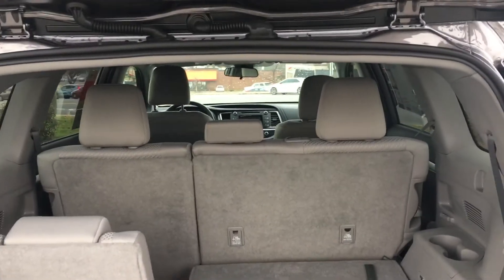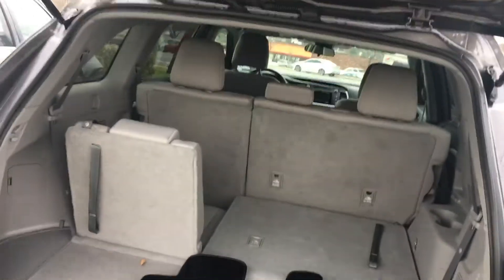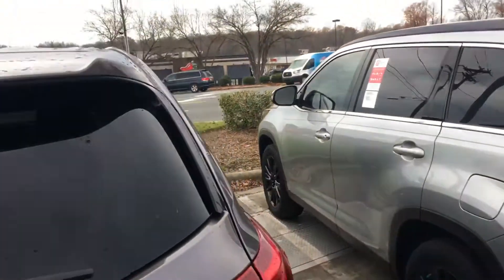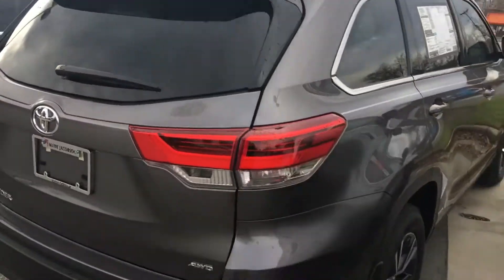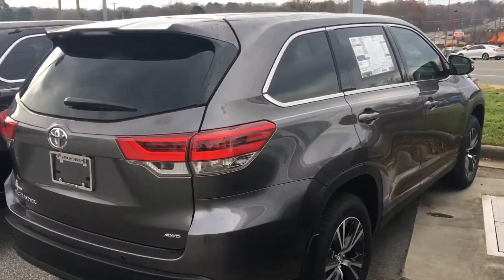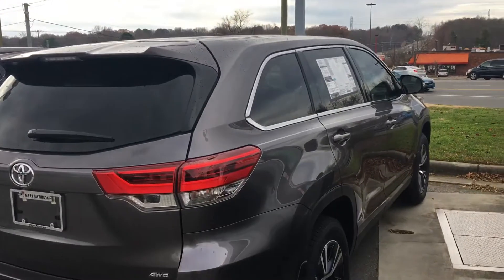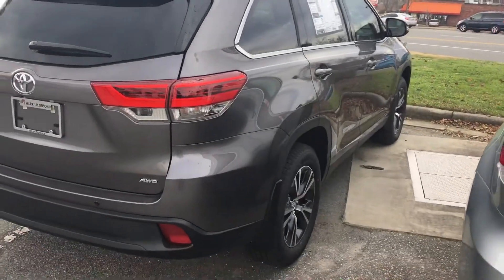Again, this is Jeff Cobb at Marc Jacobson Toyota. My number is 919-323-0886. Please give me a call so we can set up a time for your test drive. Also, please keep in mind that the 2019s are very limited, so hurry fast before it's gone.